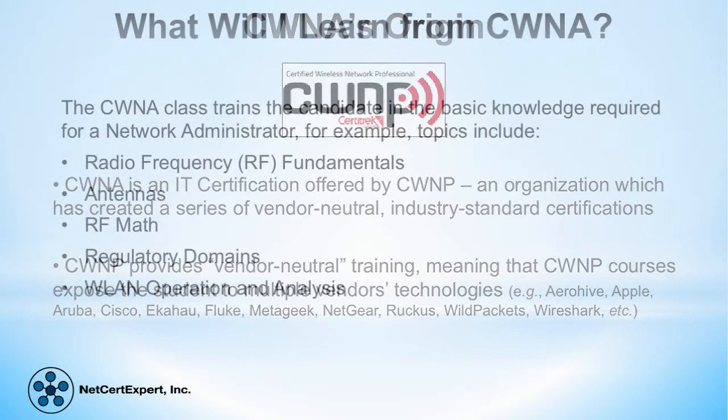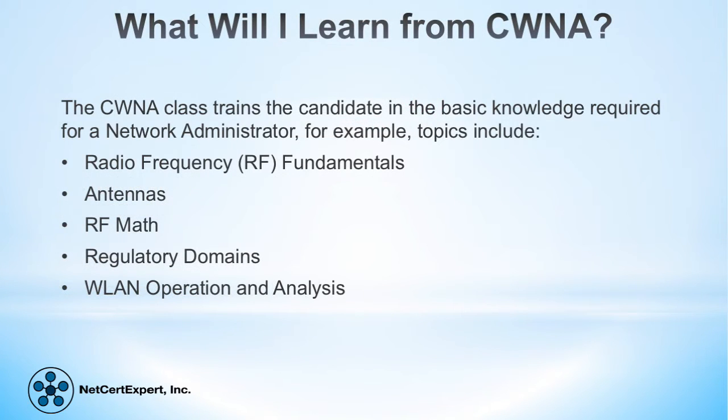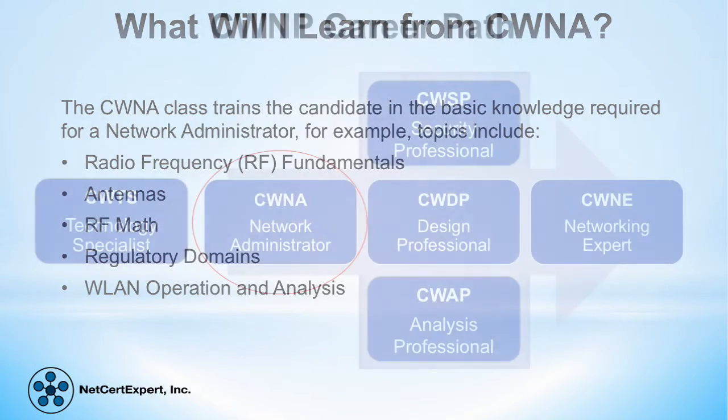The CWNA training class is aimed at network engineers. It is designed to teach them what they need to know to master wireless networking. This course aims to bring the candidate's knowledge up to the level needed to pass the certification exam, and therefore focuses on the technologies necessary to perform the job of an enterprise wireless network administrator.